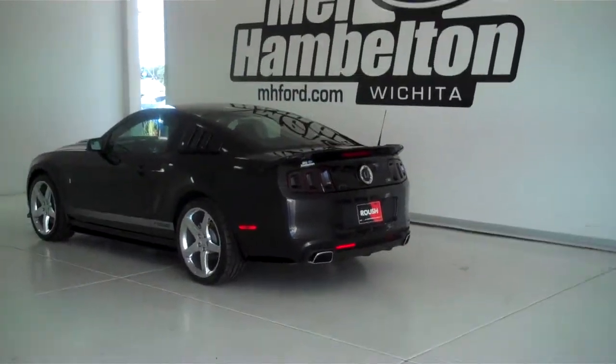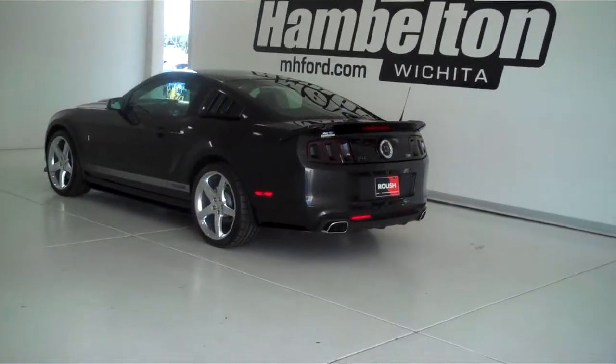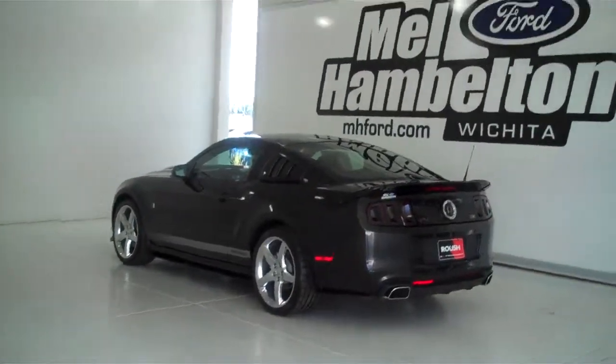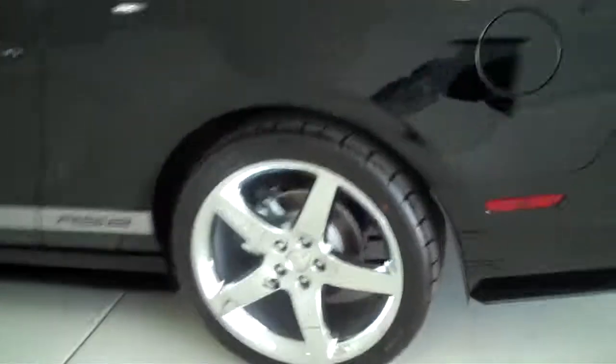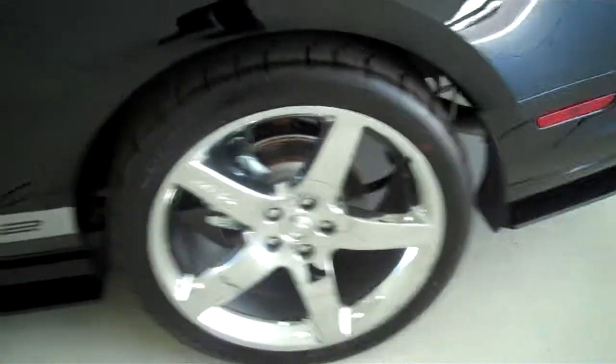140-125 is a brand new 2014 Ford Mustang Roush Stage 2. It is tuxedo black in color. It has the Roush chrome wheels.